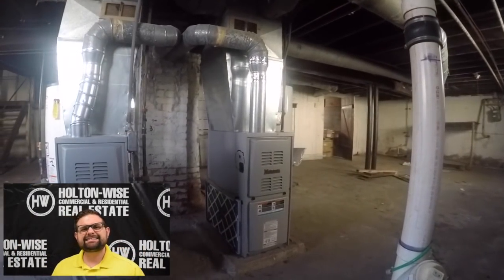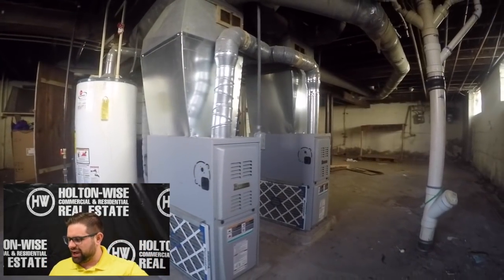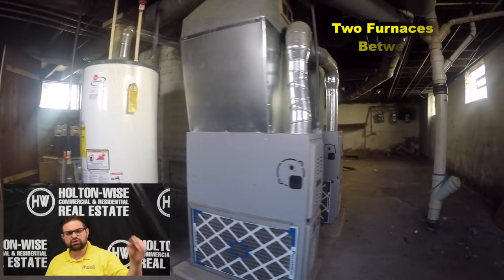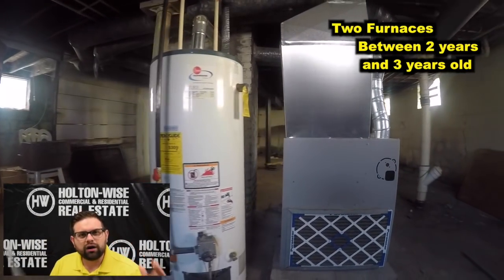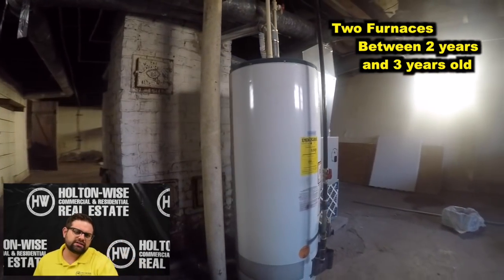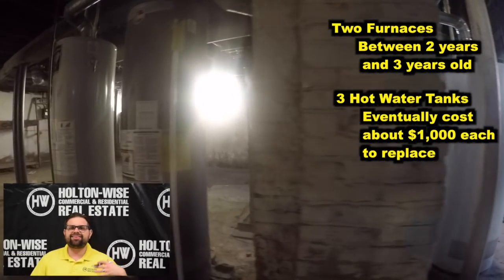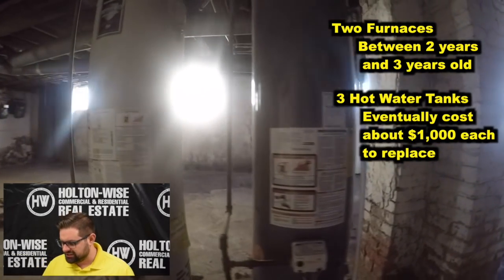The mechanicals on this thing are sound. Take a look at those furnaces — they look nice and shiny, brand new, because they are between two and three years old. Those hot water tanks, just so everyone's aware, are not brand new. Hot water tanks are going to last you around 15 years and will run you about $1,000 if you ever needed to replace them.